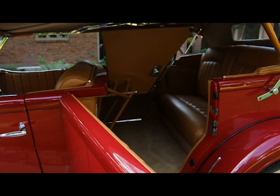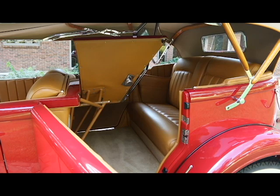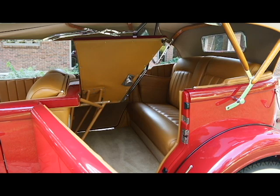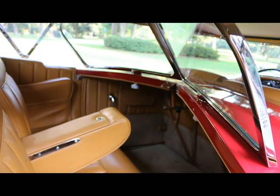So they call it a Dual Cowl Phaeton because of that piece right there that kind of folds down. You've got a second metal cowling to protect passengers against the wind with a second windshield. Very nice.